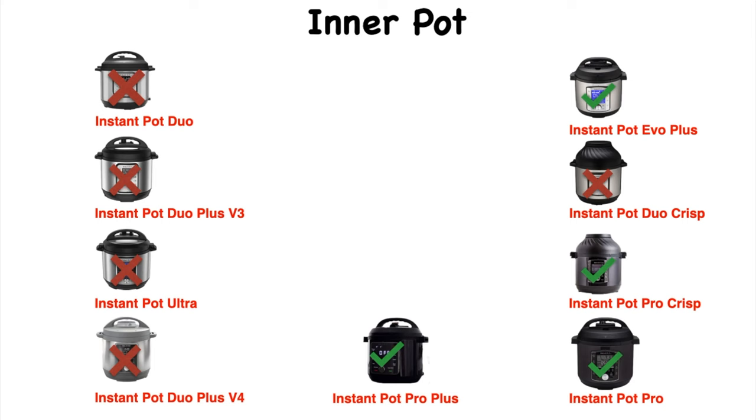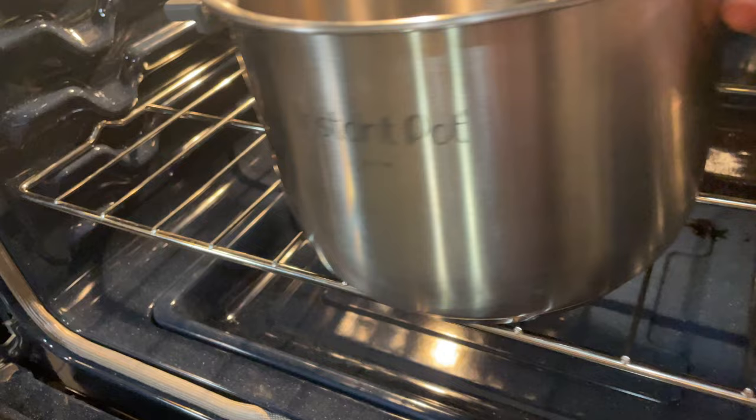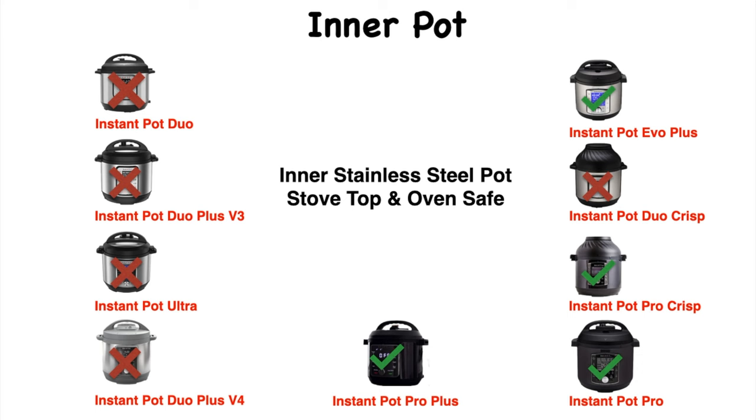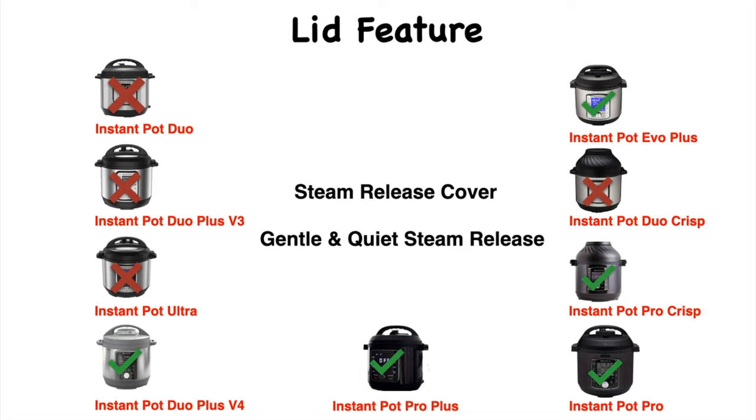Inner pot features for Evo Plus, Pro Crisp, Pro, and Pro Plus: the stainless steel pot is now stovetop safe and also oven safe up to 400 degrees Fahrenheit. The inner pot also has easy-grab silicone handles. Yet another upgraded lid feature — it has a steam release cover and gentle, quiet steam release. This is only found in Instant Pot Duo Plus V4, Evo Plus, Pro Crisp, Pro, and Pro Plus.